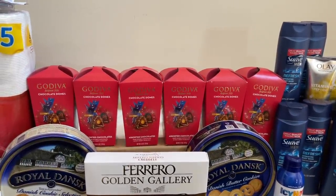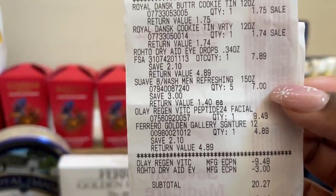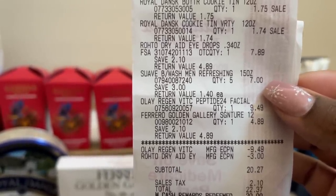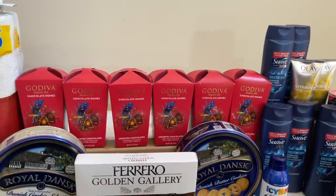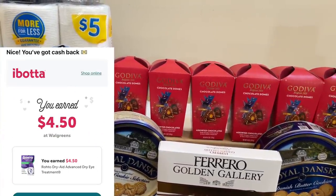Let me show you my two online orders. The first one included two cookie tins, the Roto, five bottles of body wash, the Olay, and the Ferrero Golden Gallery. I only used two digital coupons — the $9.49 for the Olay and the $3 for the Roto. That brought my subtotal down to $20.27. I purposely made this about $20 so I could use $20 in Walgreens cash, paying just $0.27 plus tax out of pocket. Then I got back a total of $14.27 from rebate apps — $6.30 from Fetch Rewards, $3.92 from Shopkick for the Ferrero, and $4.50 from Ibotta for the Roto — making the final cost about $5 and some change.